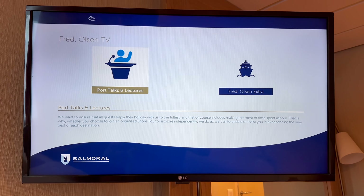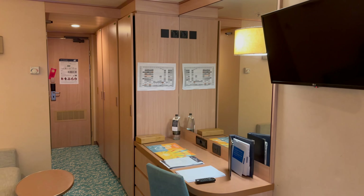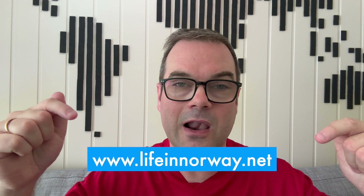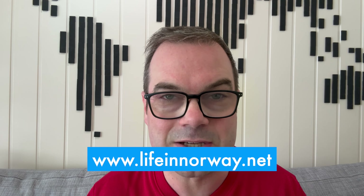I'll share loads of tips and tricks to help you get the most out of your trip — from taking advantage of the onboard technology, to tips about the cabins, and what to pack for a trip to a country with notoriously changeable weather. Do please check out the website that accompanies this YouTube channel, lifeinnorway.net, to discover all things Norway in English.